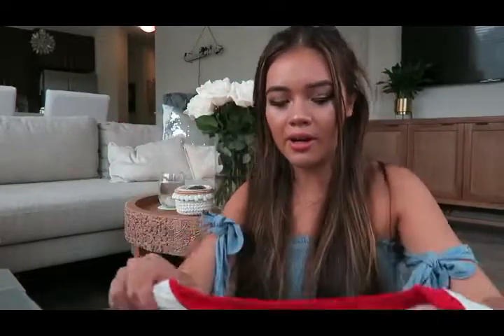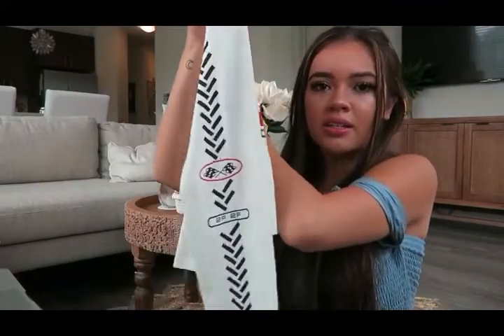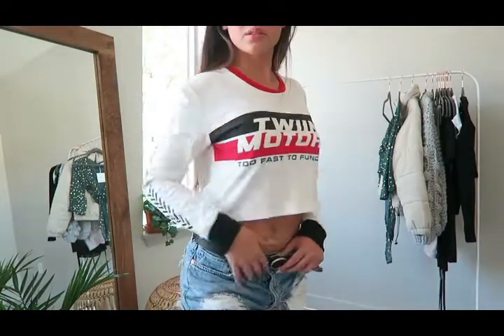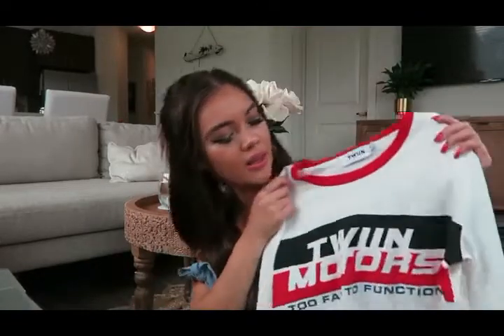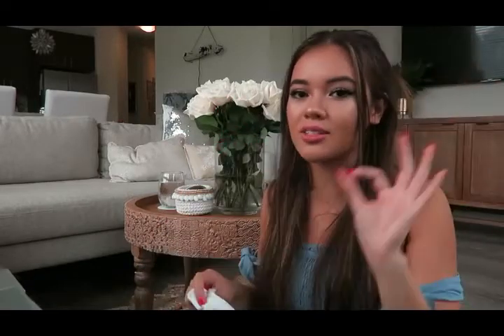Going on with the streetwear vibe, I got this Twin brand long sleeve. It kind of reminds me of a racer style — it has detailing on the sleeve, kind of vintage-y, like a Tommy racer vibe. I just love that look. It has a little bit of red ribbing on the collar and it's super super comfy, easy to just throw on and pair with anything. I just love this type of style — vintage cool streetwear.